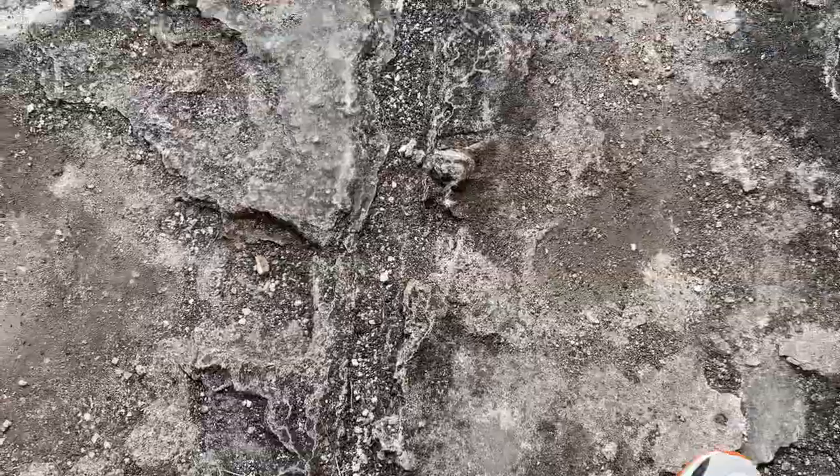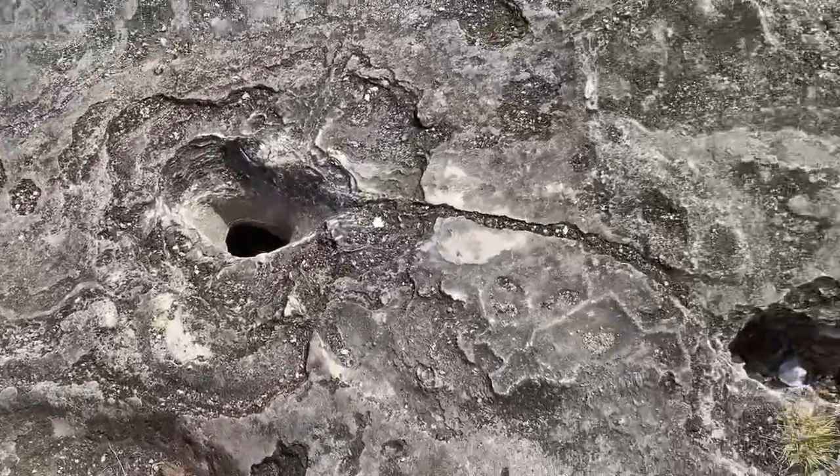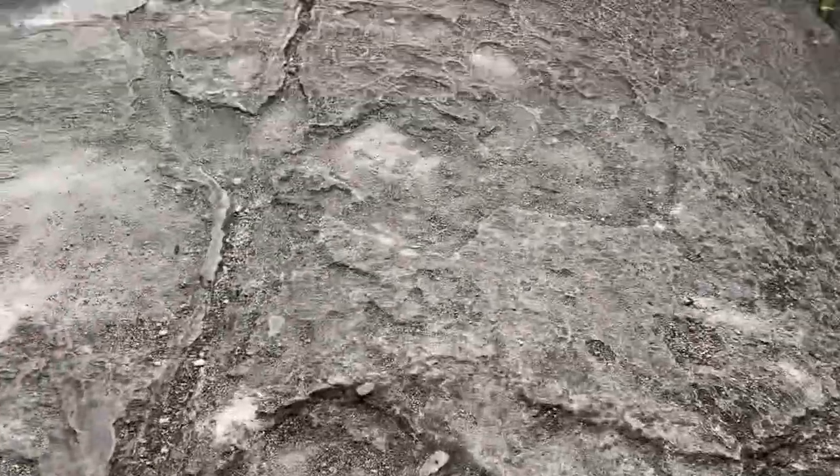As we walk around, we notice physical and biological weathering takes place — a process by which living organisms such as plants, animals, and microorganisms contribute to the breakdown and alteration, causing a crumbling of the rocks and minerals.